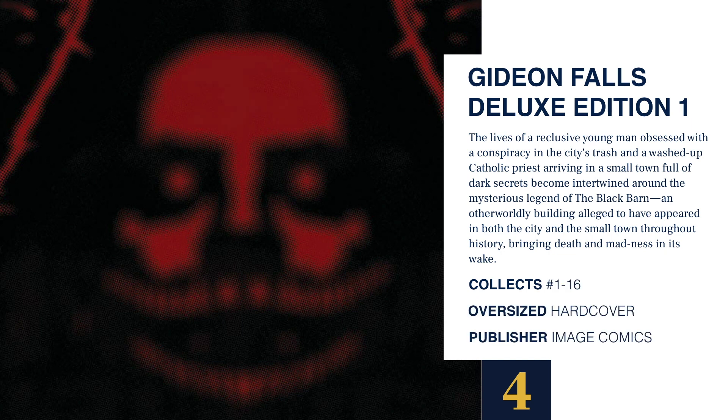Next we have a long-awaited deluxe edition of the horror series Gideon Falls. This collects issues 1 through 16, is an oversized hardcover, and it's brought to you by Image. The lives of a reclusive young man obsessed with a conspiracy in the city's trash, and a washed-up Catholic priest arriving in a small town full of dark secrets, become intertwined around the mysterious legend of the Black Barn — an otherworldly building alleged to have appeared throughout history, bringing death and madness in its wake.